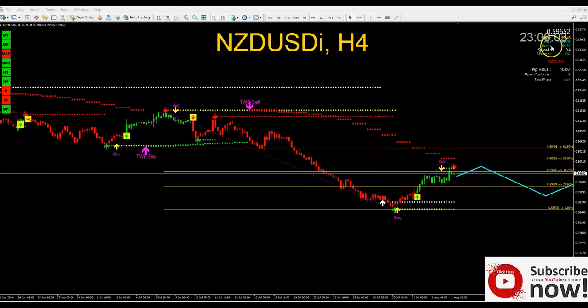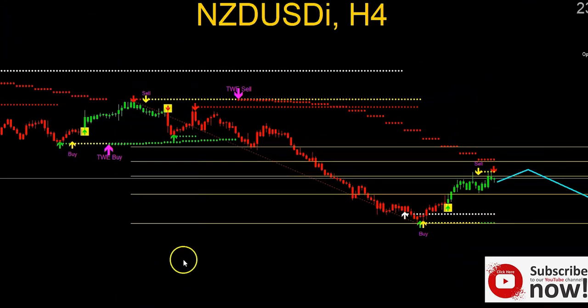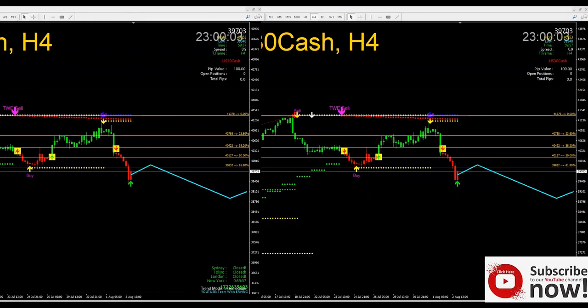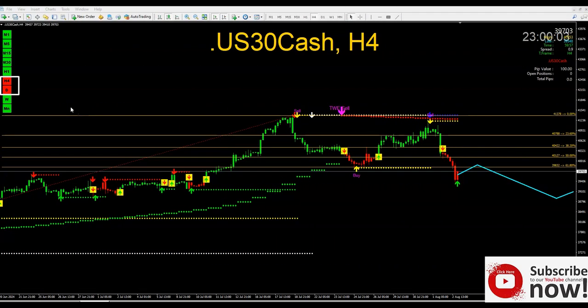Let's do another one. I'm trading USD30 and now you understand why I'm in profit. Let me show you exactly what the market is doing here. USD30 is in a sell position. Look at what the four-hour and daily timeframe are telling us — we are in a sell position. The multiple timeframe signal is here, the TWS Sniper Entry is here, and the stairs confirm it.